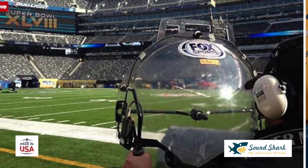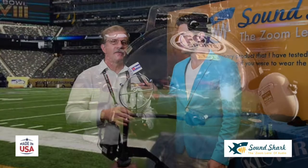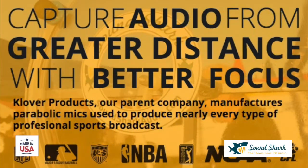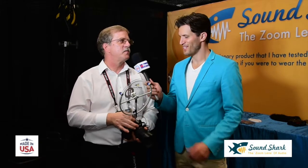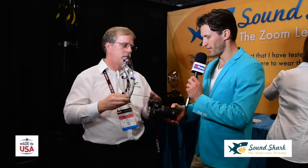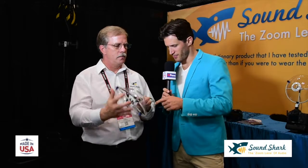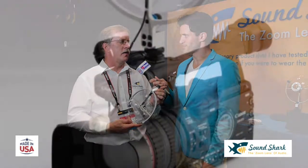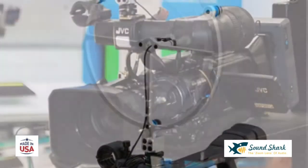This looks very similar to those large parabolics I've seen on NFL football game sidelines. The physics behind it is exactly the same — we actually started our business making those large parabolics. All football on the Fox network uses our dishes for audio capture, and we just kept making smaller and smaller versions, and that's how we ended up with the SoundShark. It's mounted on an SLR camera here — it uses a quarter-20 thread so you can put it on a light stand, tripod, or anything you might have. It's very flexible.